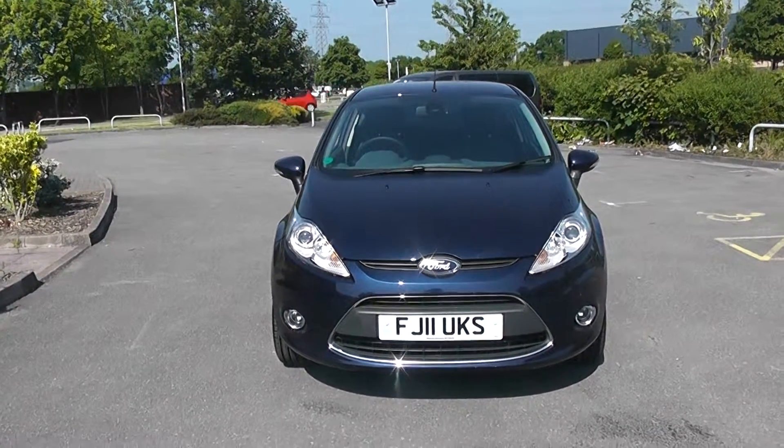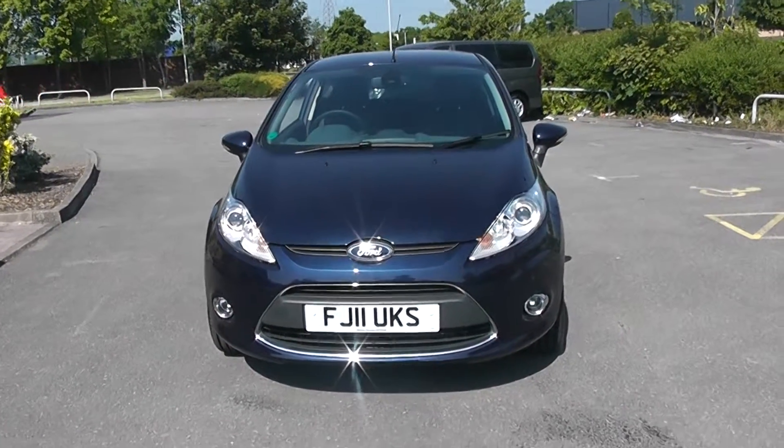Welcome to Wessex Garages in Newport. Here we have an 11 plate Ford Fiesta Titanium in blue.